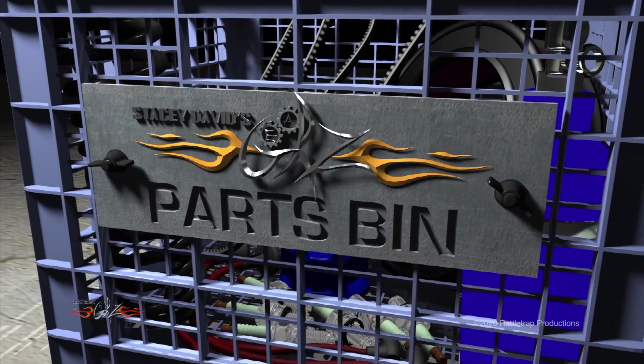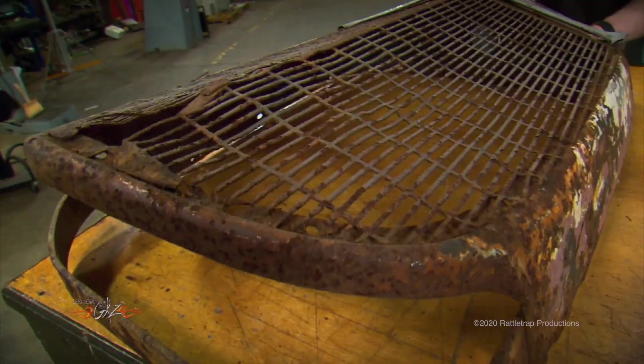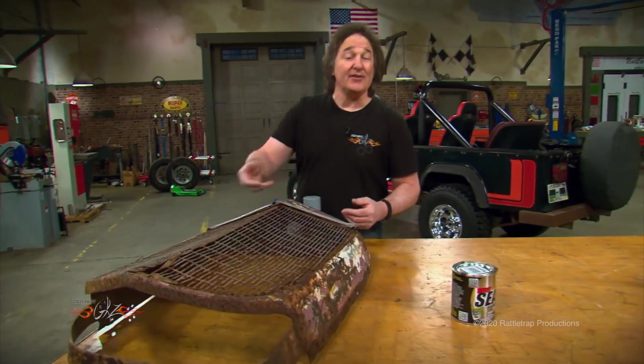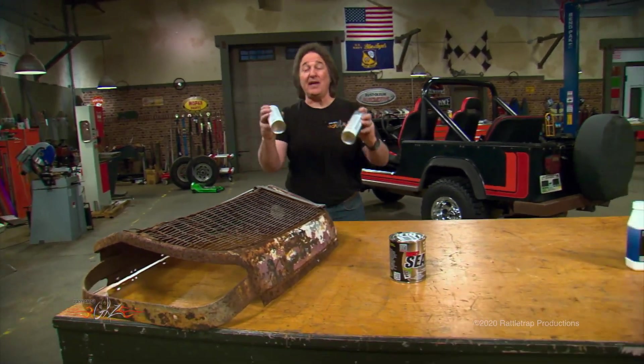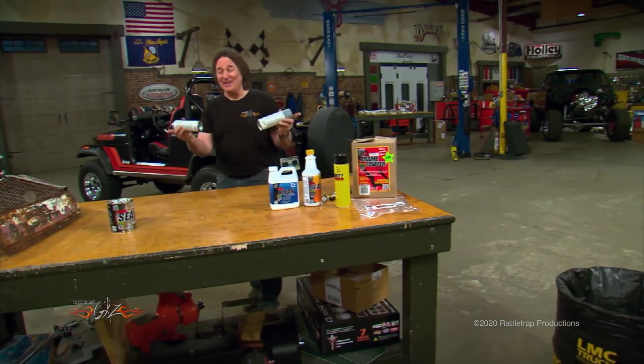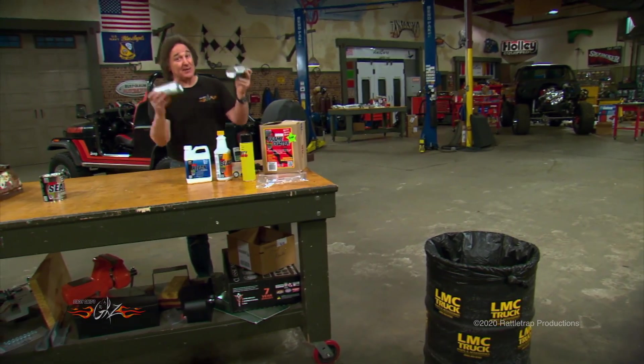One of the biggest questions that we get is: what is the best metal treatment to prevent rust? That's a great question, because most paint will cover rust and appear to stop it for a while, but that's only temporary. If you want to permanently stop rust, you have to think beyond the typical paint.